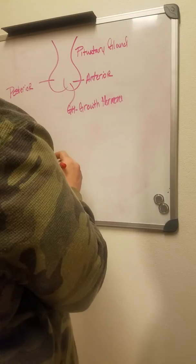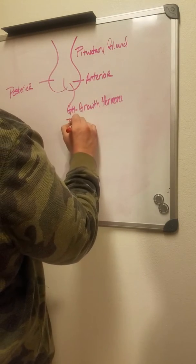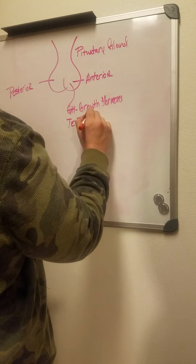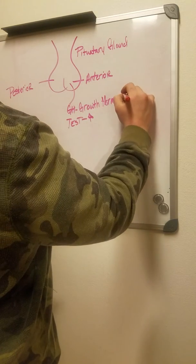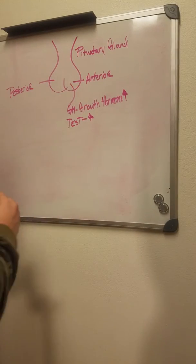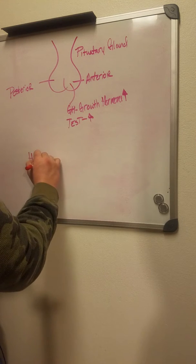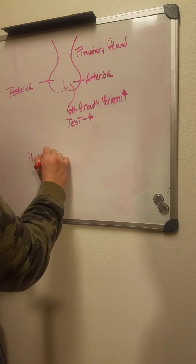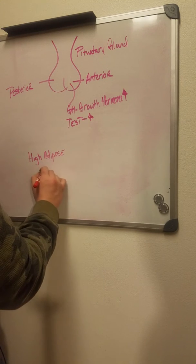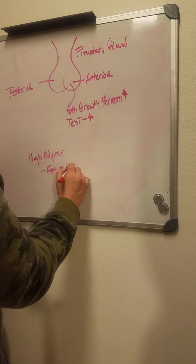Growth hormone is produced on the anterior side. Typically when growth hormone is up, your testosterone goes up — they kind of run hand in hand with each other. One of the things that can stop growth hormone from going up is if you have high adipose tissue, otherwise known as fat, and it produces the hormone leptin.